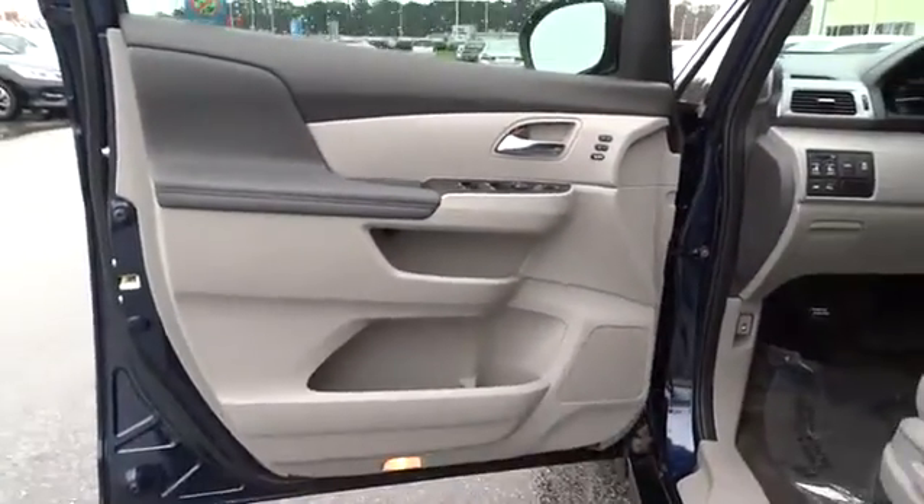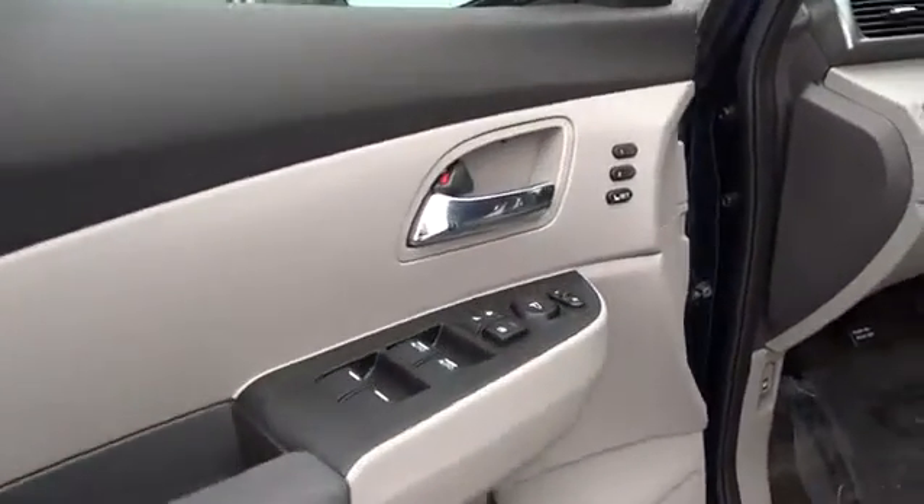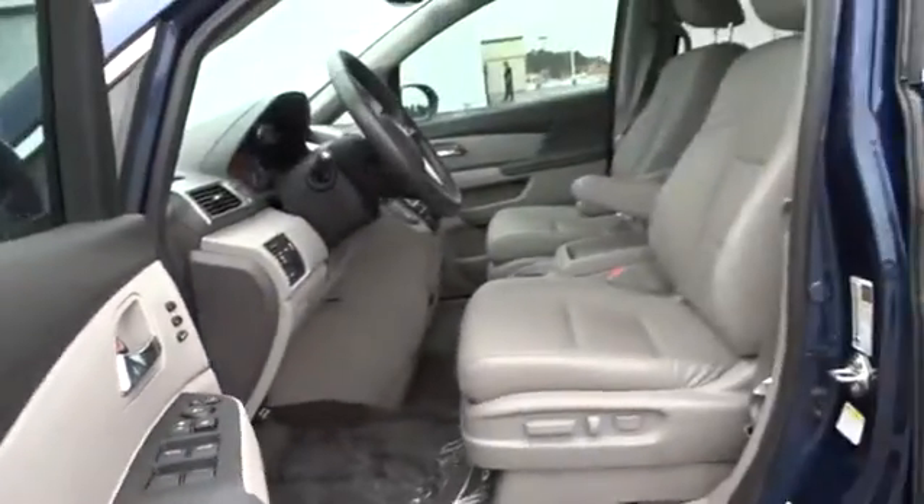Aluminum wheels, front floor mats, keyless start, four-wheel disc brakes, cruise control, universal garage door opener, AM-FM stereo radio.